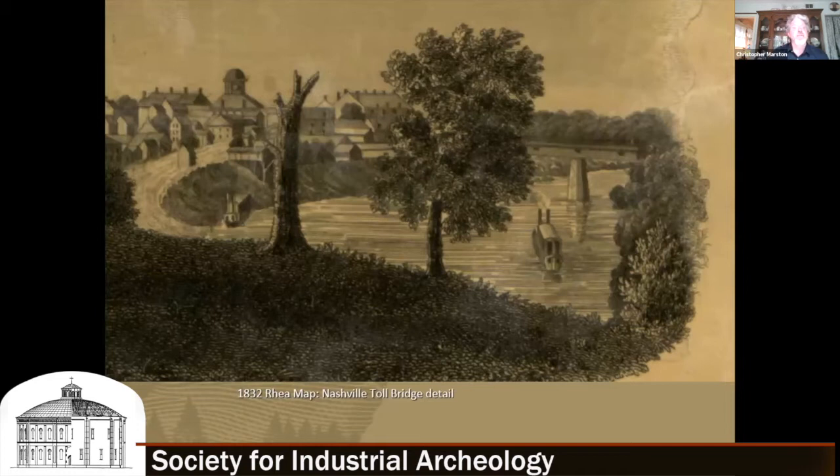The inset on the map is this view of Nashville. If you zoom in, at the right you can see a covered bridge canting to the right — going from the high ground of the original settlement of Nashville with its early Capitol building, then going to the east end on the sandy side across the river at a lower elevation. This is the only known contemporary view of the Nashville toll bridge, which was built in 1819.